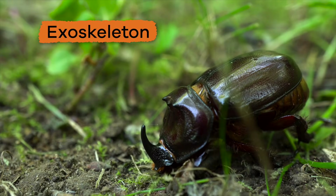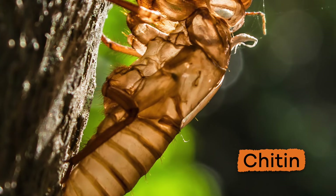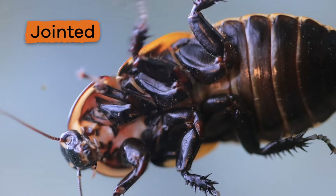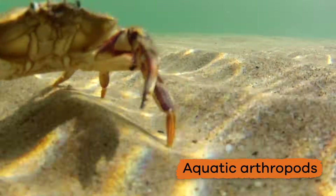Their hard exoskeleton provides physical protection and helps them not to dry out. It is made of chitin, a hard material that cannot bend. Because of this, many arthropods are jointed so they can move around.